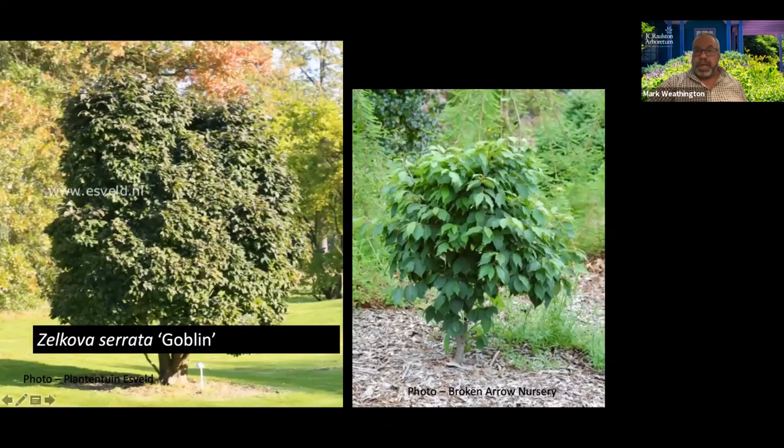Another little dwarf shrubby tree is Zelkova serrata 'Goblin' — just a tight, dense form of Japanese Zelkova. It makes this little kind of ball. Over time it can get bigger. This may be the original, one of the early ones out of Iseli. That sign is probably sitting 18 inches tall, so you can see — however long this has been there, 20 or 30 years — it hasn't gotten real big. For people who like dwarf conifers and Japanese maples, it's kind of a no-brainer. A really neat little plant.